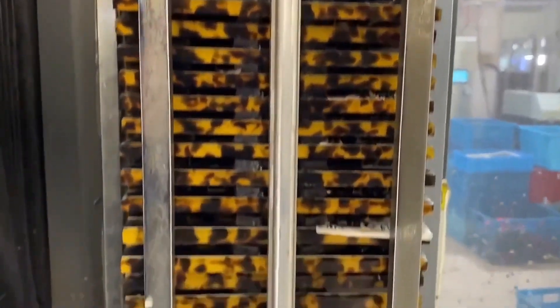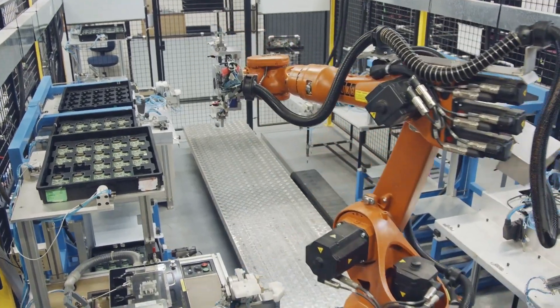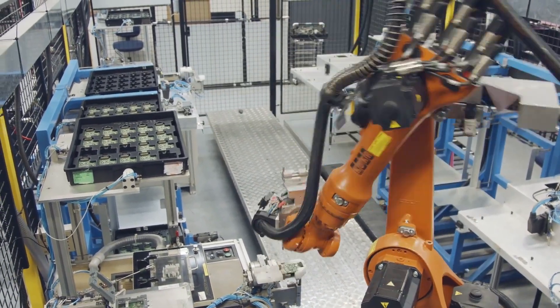This isn't just industrial production — it's craftsmanship redefined through code and precision machining.